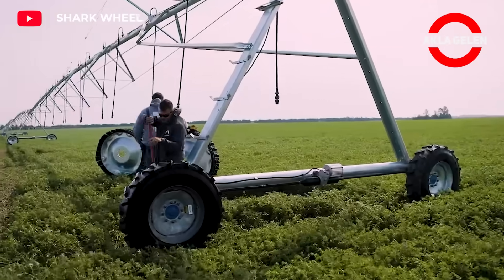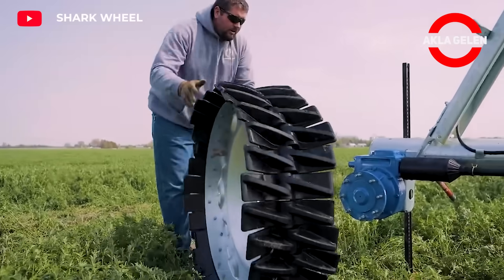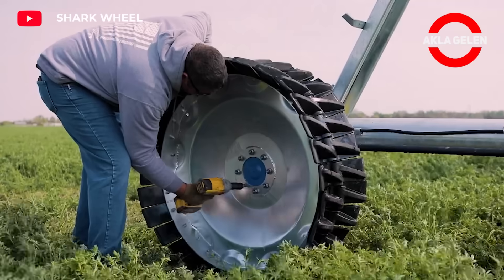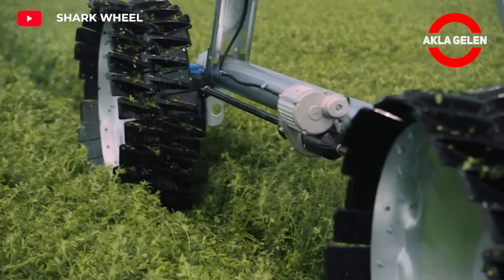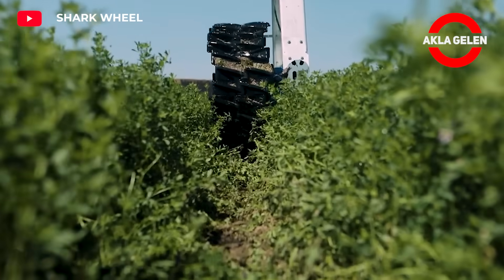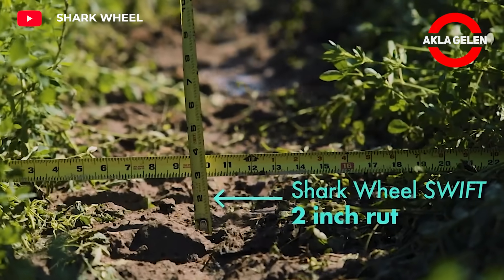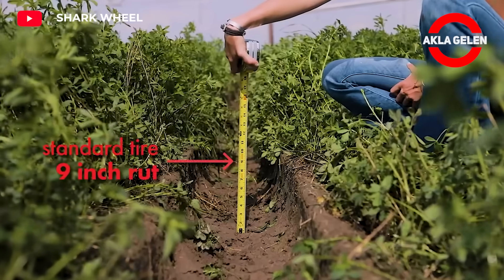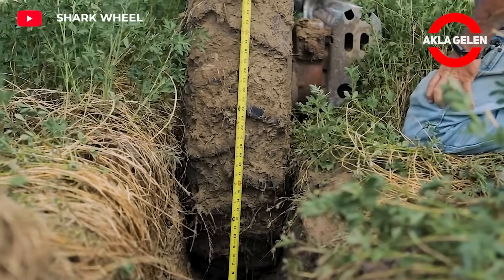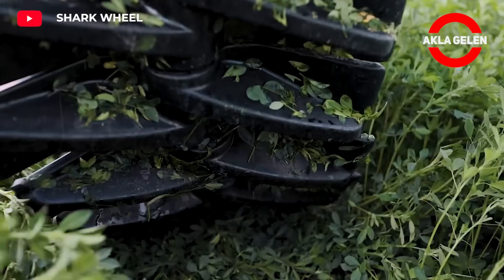Shark Wheel Swift is a specially designed wheel used in innovative irrigation systems. This wheel has a number of features to make irrigation more efficient, precise, and environmentally friendly. Thanks to its special rubber compound and pattern, it provides excellent grip on different surfaces and can move smoothly even on uneven terrain. It is made of high-strength, lightweight materials, which reduces energy consumption.